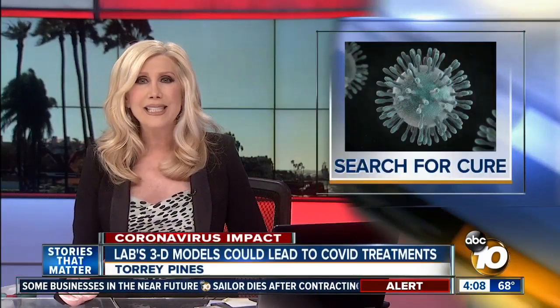A local biotech is hoping its 3D models can play a major role in finding a cure or a treatment for COVID-19. As 10 News reporter Laura Acevedo shows us, the models could speed up the way drug testing for the virus is done.